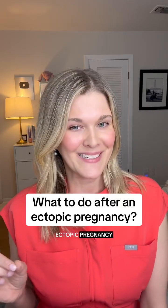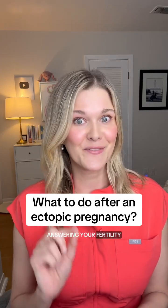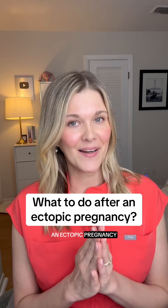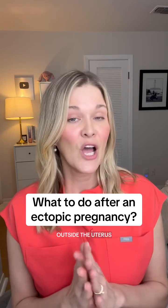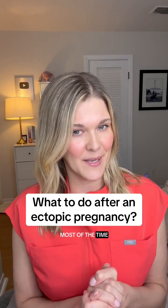What should you do after an ectopic pregnancy? I'm Dr. Natalie Crawford, a board-certified fertility doctor, answering your fertility questions. An ectopic pregnancy is a pregnancy outside the uterus — it occurs inside the fallopian tube most of the time.